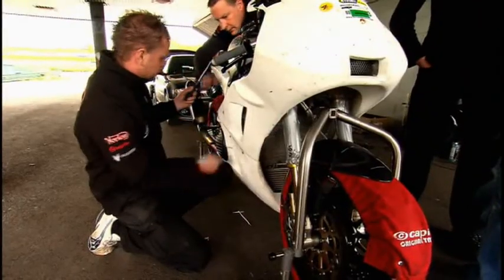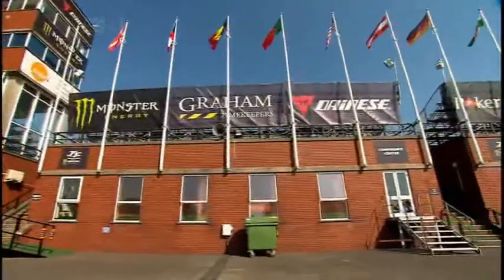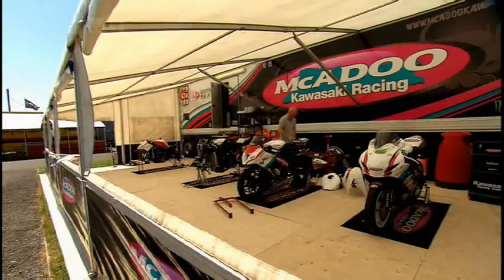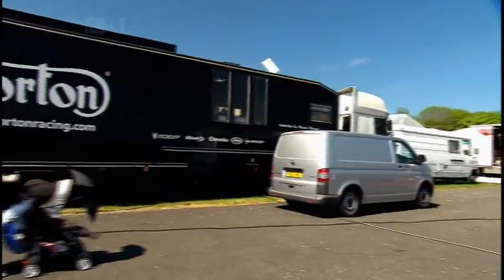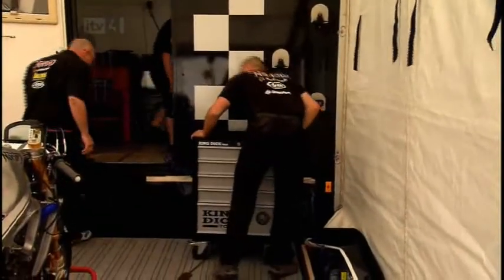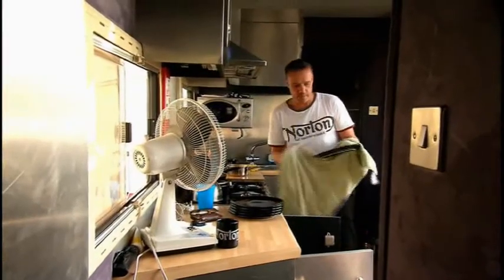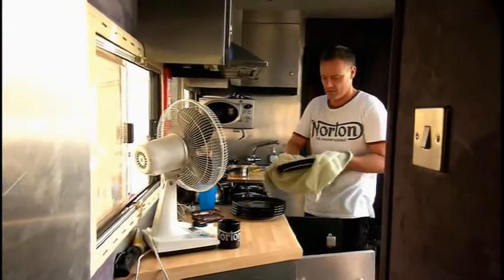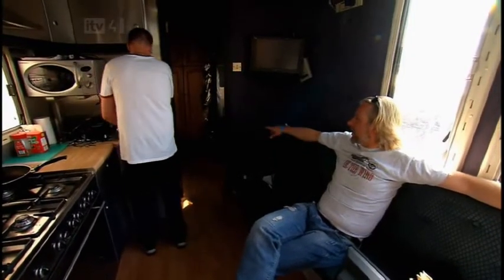It looks like Norton will make it to the island, but will they finish the race? On the first day of this year's TT, among all the other teams setting out their stalls, Norton have made it. But while the boys are setting up in the back of the race truck, life isn't all glitz and glamour — Norton boss Stuart Garner is here doing the washing up, and he lives in there.